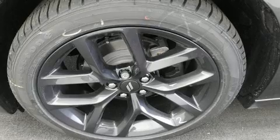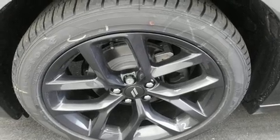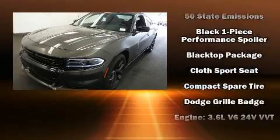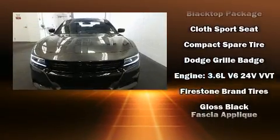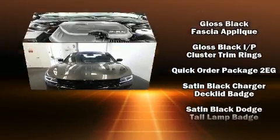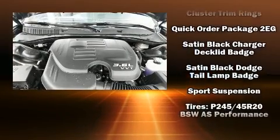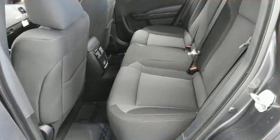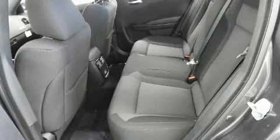Dodge also prioritized safety and security with features such as dual front impact airbags with occupant sensing airbag, front side impact airbags, traction control, brake assist, anti-whiplash front head restraint, ignition disabling, and four-wheel disc brakes with ABS. For added security, Dynamic Stability Control supplements the drivetrain.